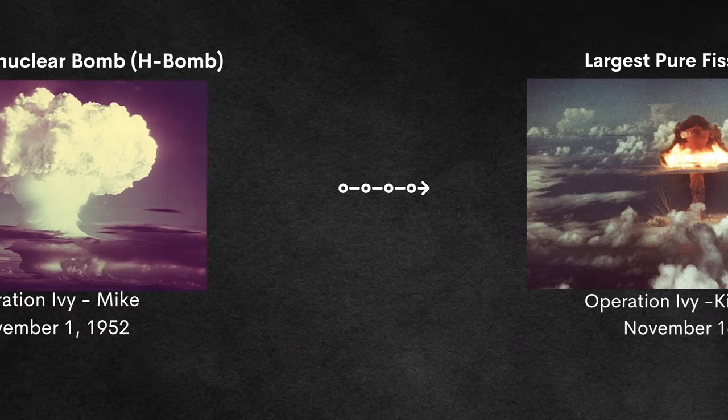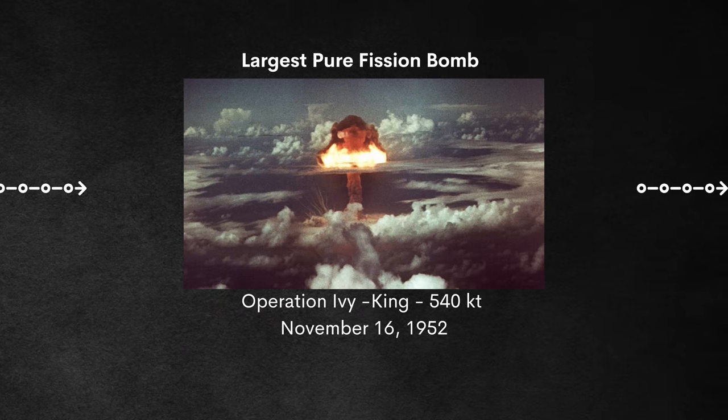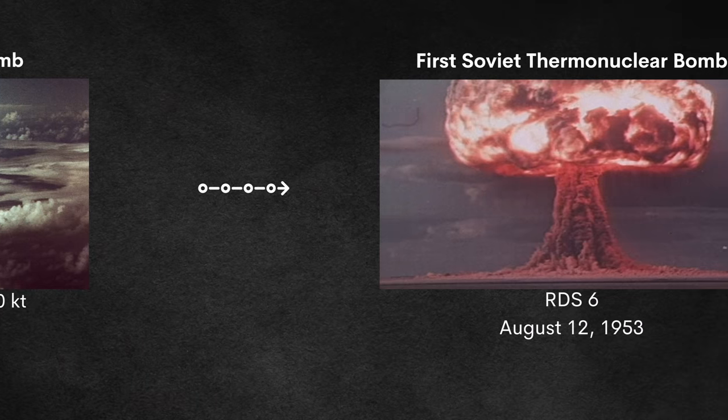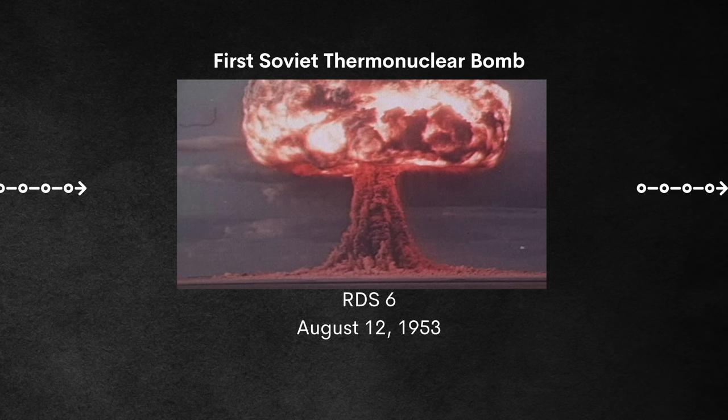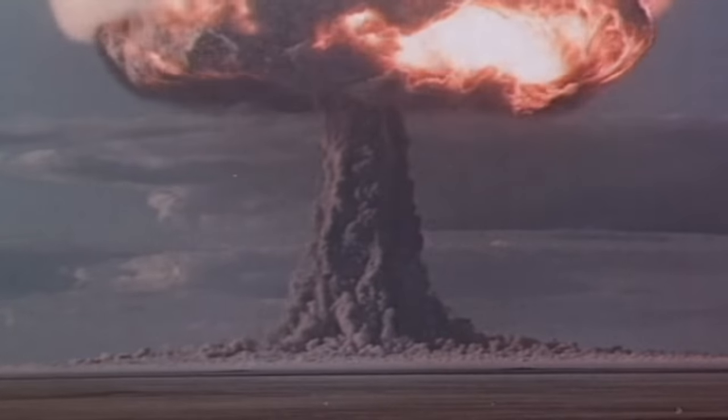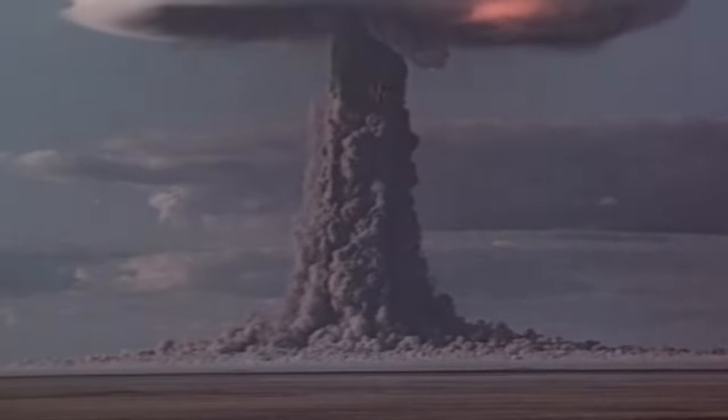But pure fission bombs weren't done yet. In fact, the largest US fission bomb ever detonated occurred a couple weeks later on November 16th with Ivy King — a Gen 1 pure fission bomb with a yield of 500 kilotons. The Soviets were quick to join as less than a year later, on August 12th, 1953, they conducted RDS-6, also known as Joe-4, with a blast yield of 400 kilotons — still easily enough to destroy a city.